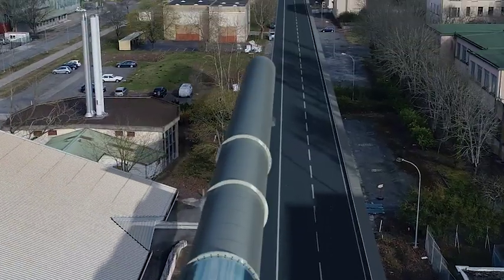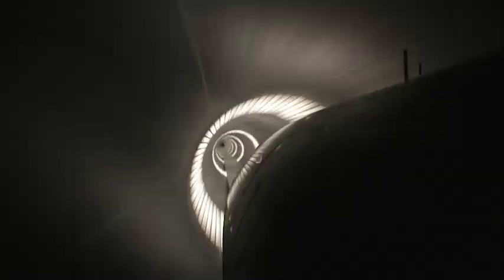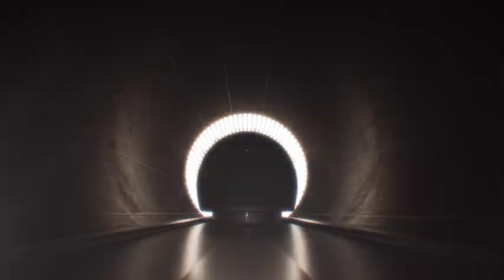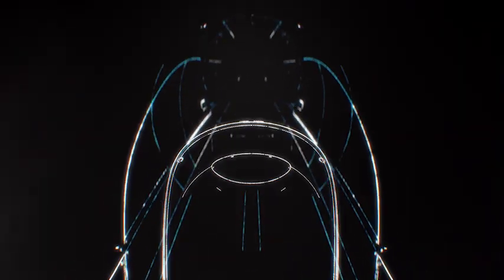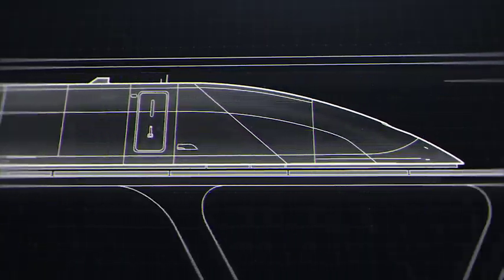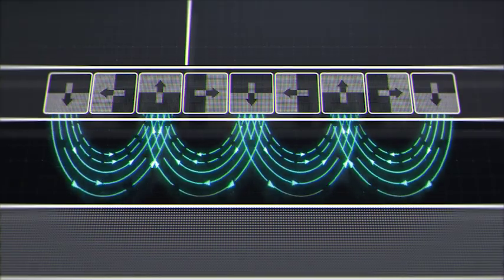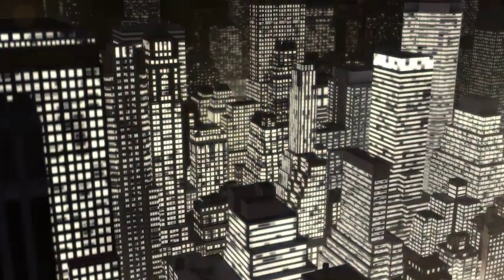We're transforming the passenger experience, putting comfort and safety at the center of everything we're doing. Our reimagined linear electric motor is powered by sustainable solar energy, propelling the capsule on a completely new, incredibly efficient passive levitation system. With these two breakthroughs, our system is capable of giving energy back to the grid.